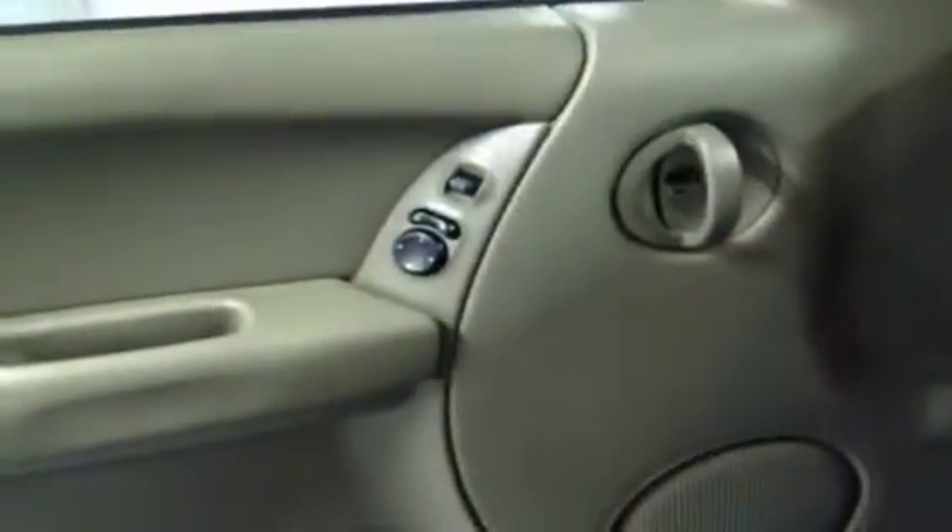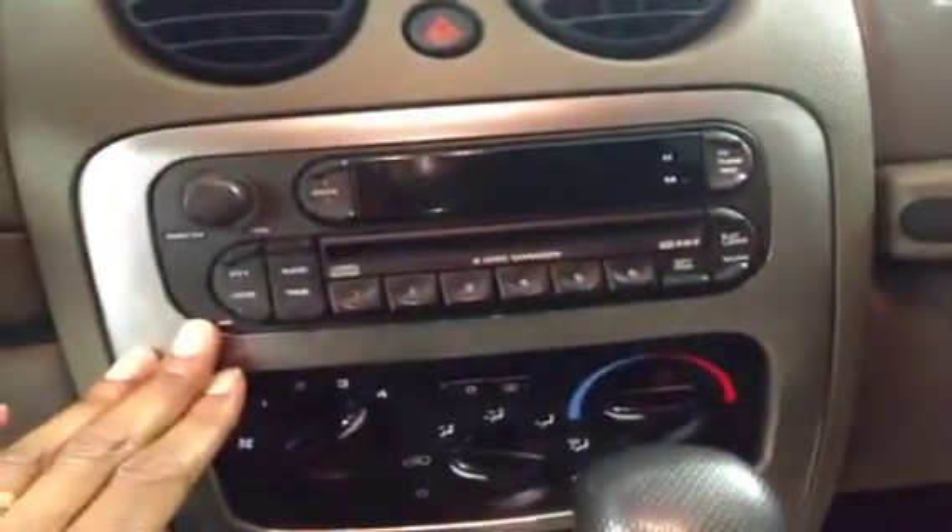Here inside of the 2007 Jeep Liberty at FrankMeyersAuto.com — metallic blue exterior color, slate khaki interior color — you'll find electronic side view mirrors on the driver's side door, a very nice 6 CD changer, electronic window controls, and child proof safety locks. We like that.